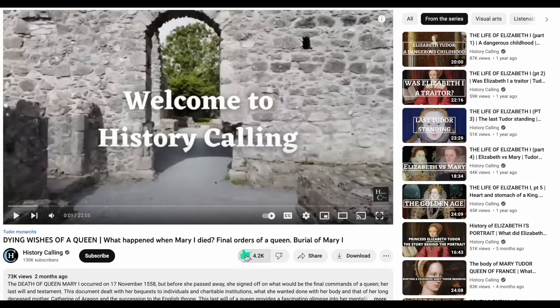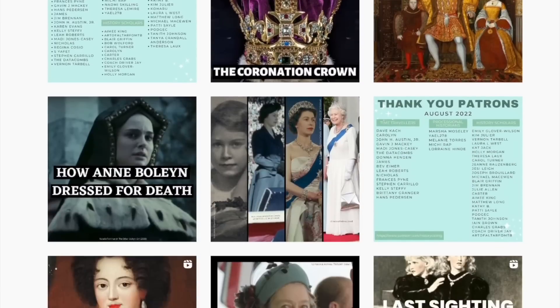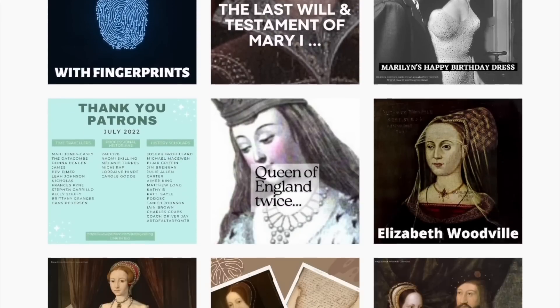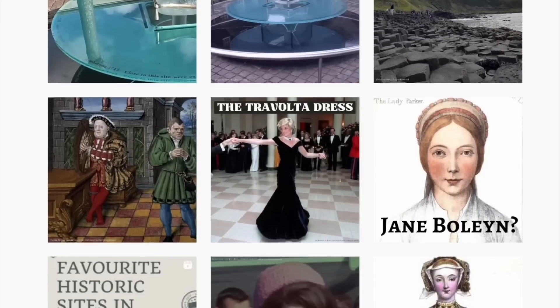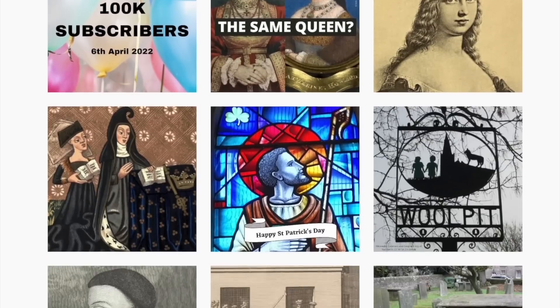Before we switch to the other side of the coin, if you're enjoying this content and want more history delivered straight to you, remember to click the subscribe button and tap the bell icon. You can also find me on social media and Patreon, where I share additional content including early access to ad-free versions of my videos.